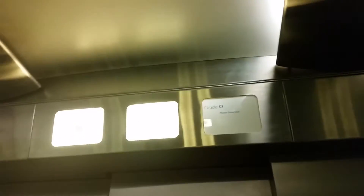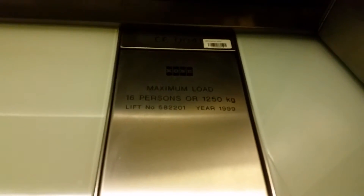Going down to the basement. Capacity: 16 persons, 1250 kilos, built in 1999.